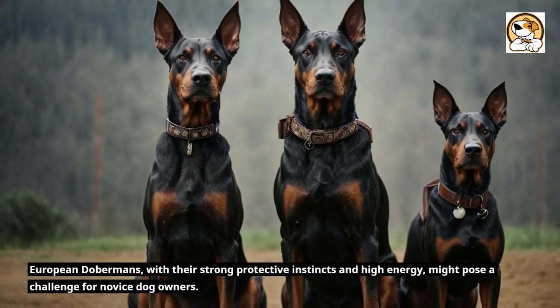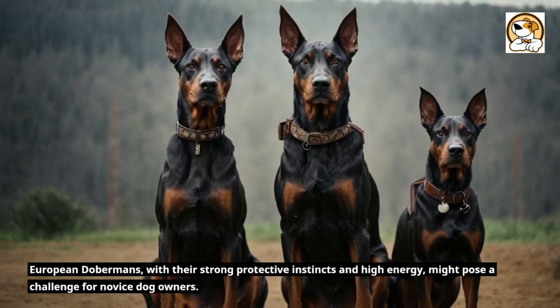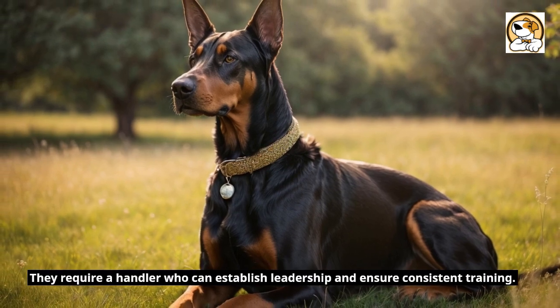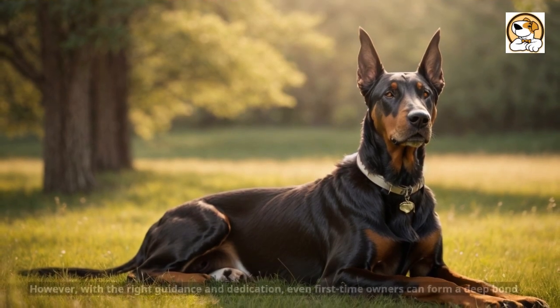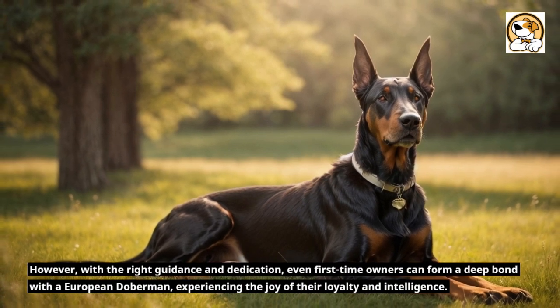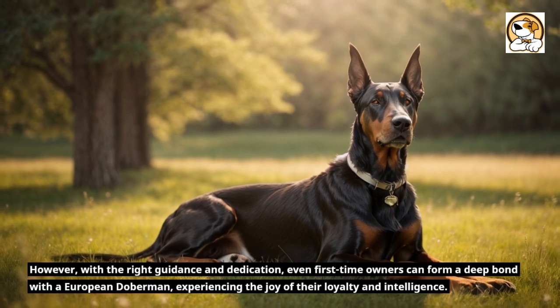European Dobermans, with their strong protective instincts and high energy, might pose a challenge for novice dog owners. They require a handler who can establish leadership and ensure consistent training. However, with the right guidance and dedication, even first-time owners can form a deep bond with a European Doberman, experiencing the joy of their loyalty and intelligence.